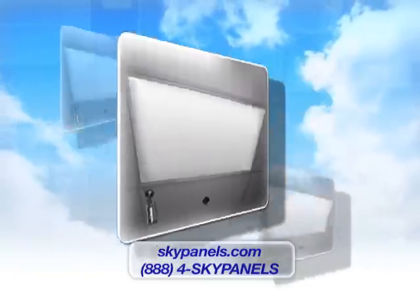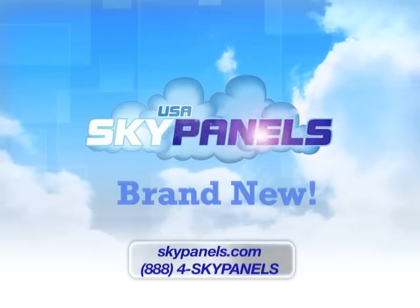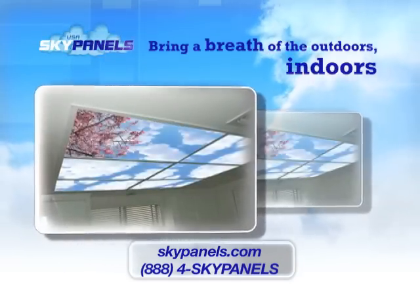Replacing your boring, yellowing, and cracking light diffusers has never been this easy. Sky Panels creates a more relaxed, soothing environment for everyone to enjoy great views from virtually everywhere.